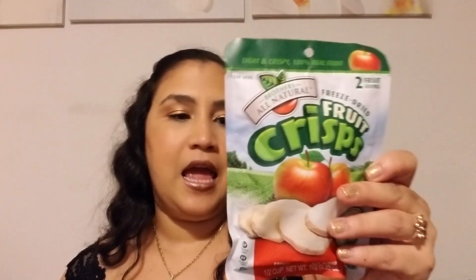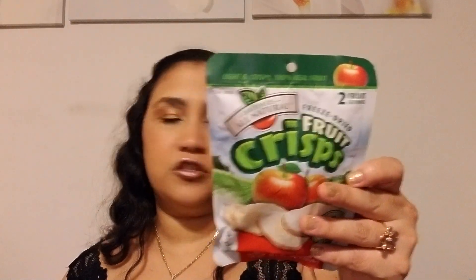I also got two or three snacks. I started the OMAD diet — you eat once a day, one meal a day — so I'm not going to be snacking as much. That was before I started, so I did grab a few. I got these freeze-dried apples and the thing I like about it is it's just apples — no sugar, no nothing — and it's two fruit servings.